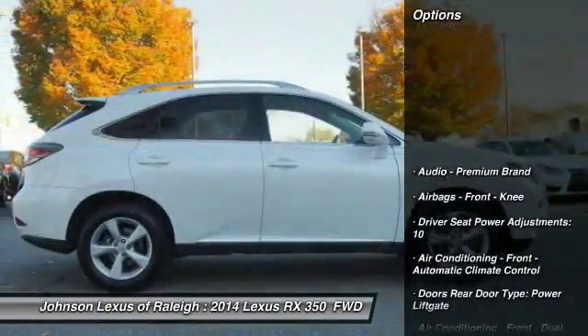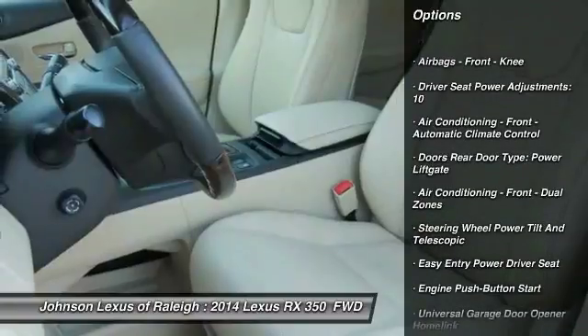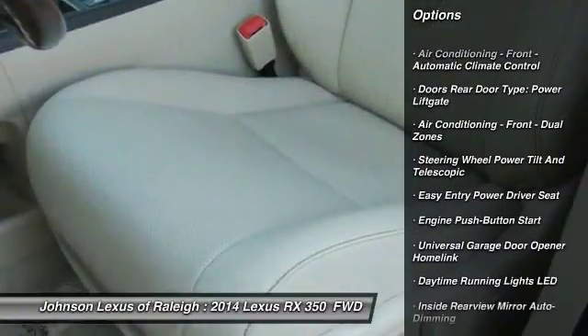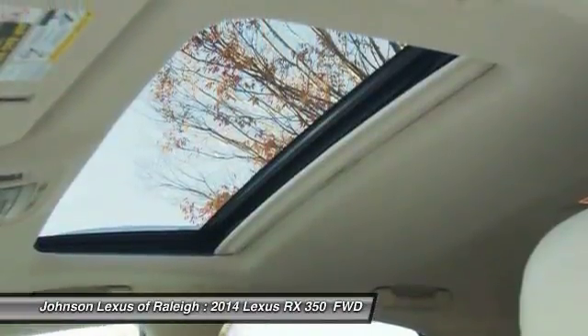Here are some of this vehicle's great options: traction control, stability control, power steering, cruise control, clock, power brakes, fog lights, compass, trip odometer, and trip computer.